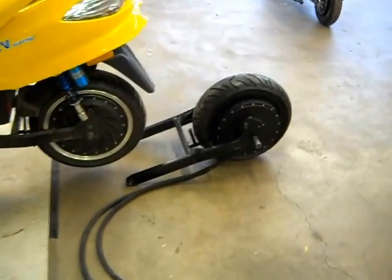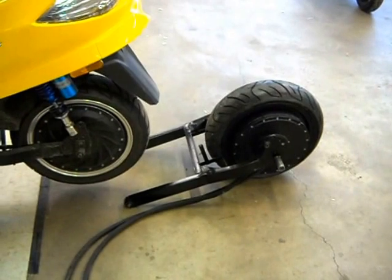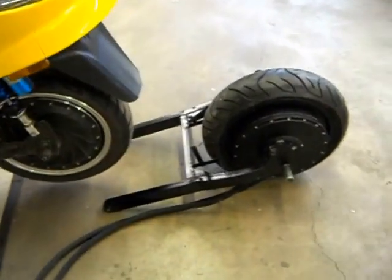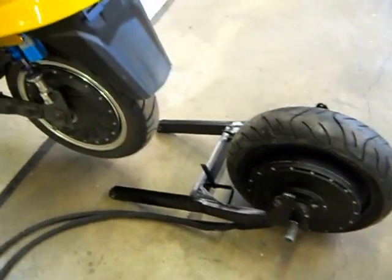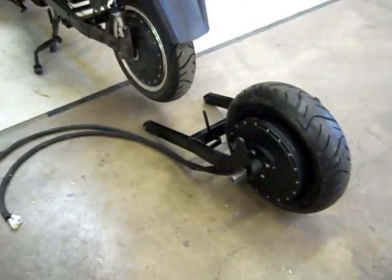But in process, in testing, we're getting ready to mount this 22 kW motor. What this will allow is extreme acceleration and a lot of hill climbing ability.